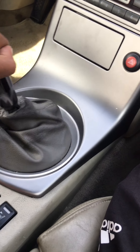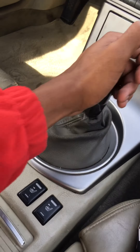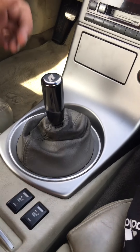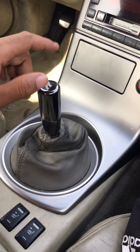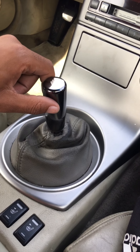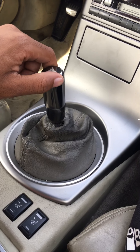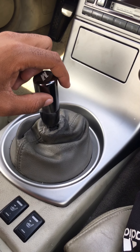Yeah, see I have trouble getting in gear because of that. Sometimes I have to force it in there. Basically, when you have this going on, there's a bolt connected to the shifter linkage that's most likely loose. You just go underneath the car, replace the bolt, and torque it down. Make sure it's torqued down so it won't come loose again.